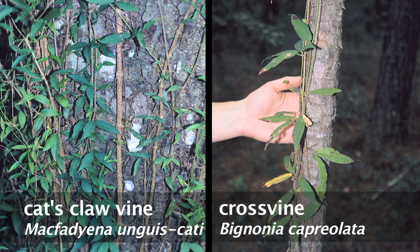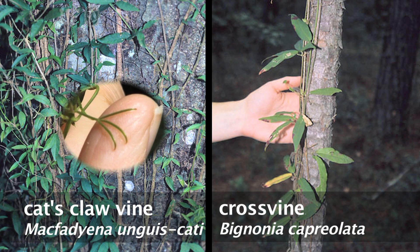Cat Claw Vine can be confused with native cross vine, Bignonia capreolata, but only the Cat Claw Vine has the three-clawed hooks.